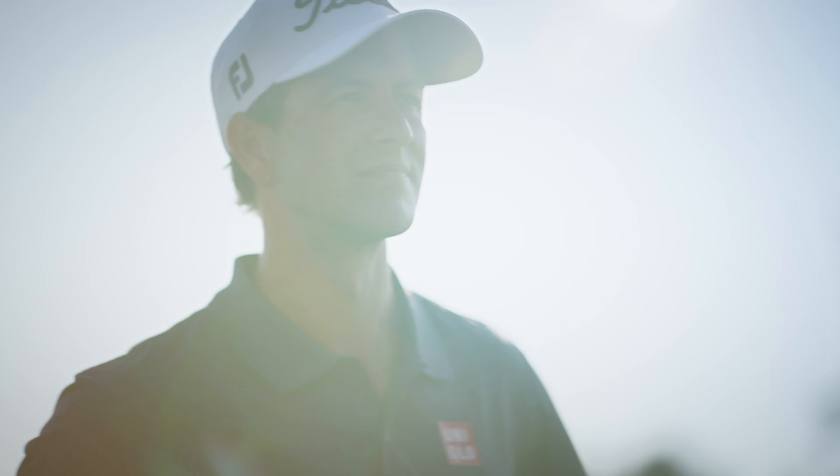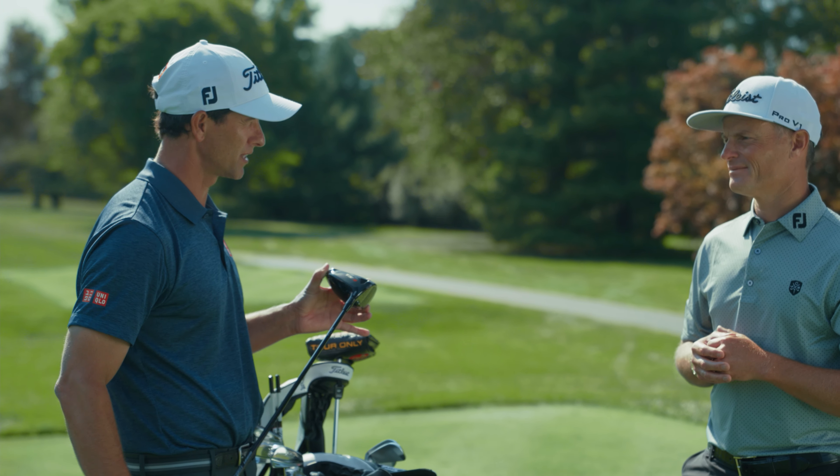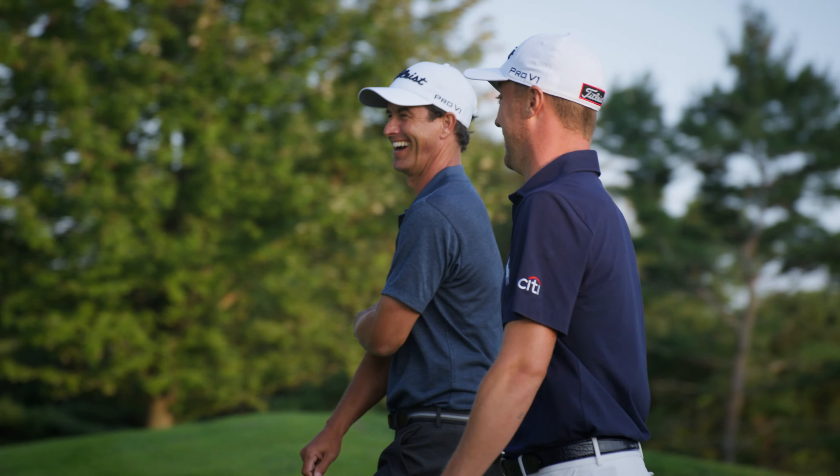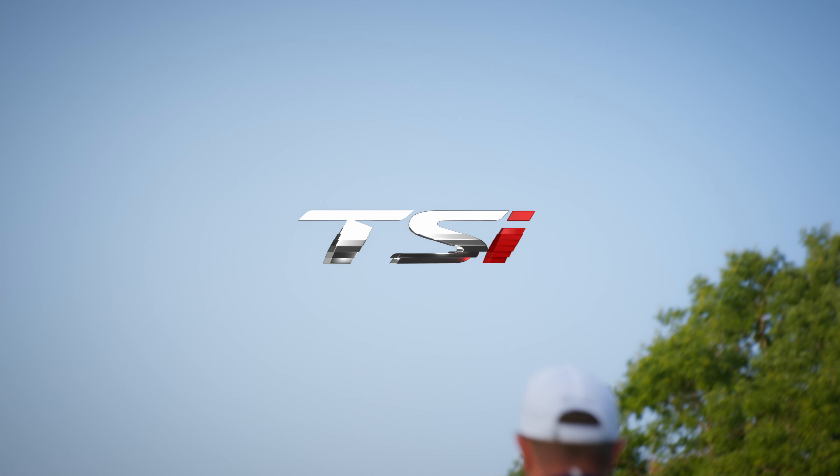TSI is the best driver Titleist has produced in my career. It's an amazing piece of technology that's going to change your game.